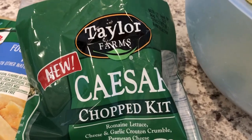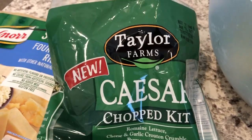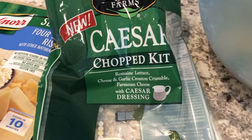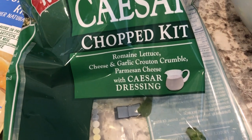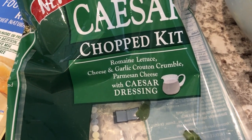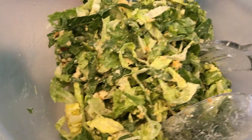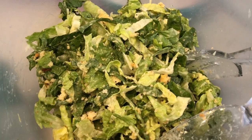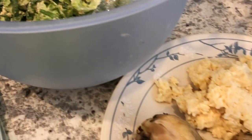I was planning on making some green beans but looked in my freezer and didn't have any at all. So I decided to make this salad from Taylor Farms — it is a Caesar chopped kit. It has Parmesan cheese and cheese and garlic crouton crumbles. Here it is in the bowl. This is what's for dinner tonight, and we'll see you guys next time.